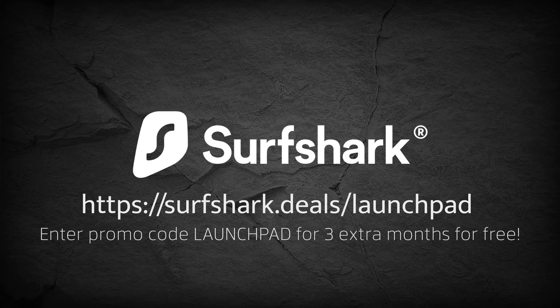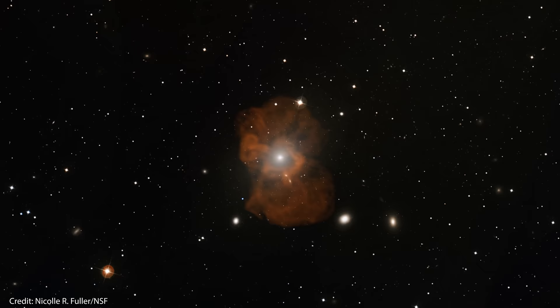This video is sponsored by Surfshark VPN. In 2019, the Event Horizon Telescope gave humanity its first direct glimpse of a black hole.